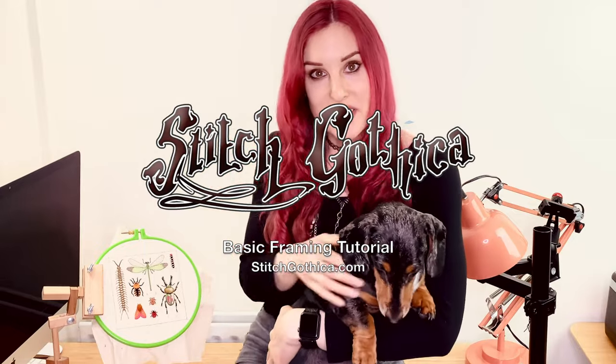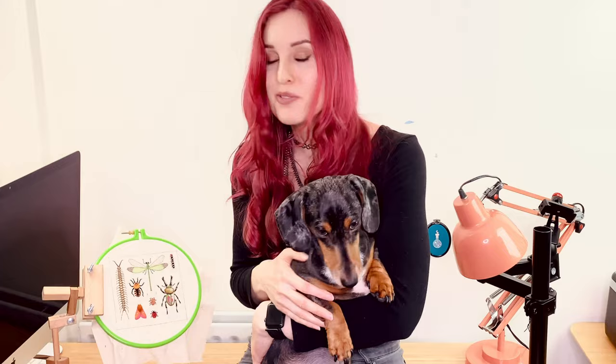Hi everyone! Snoo insisted on being in the video, so Snoo is going to help me today. He wants to ask you a question: how many of your embroidery pieces are out on display? Not just currently in your eye line, but how many of your pieces are somewhere someone can see them and enjoy them, and how many are in a drawer?